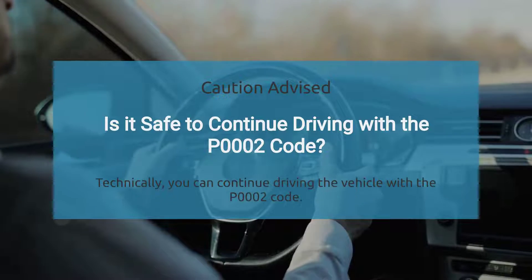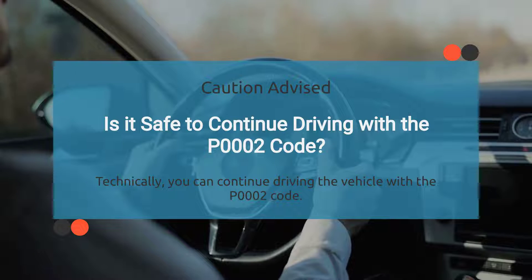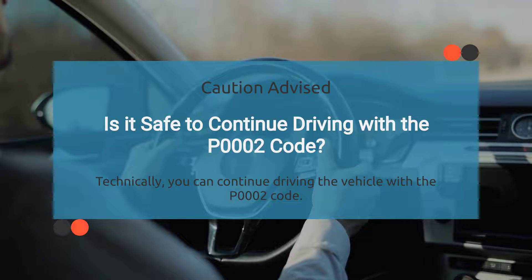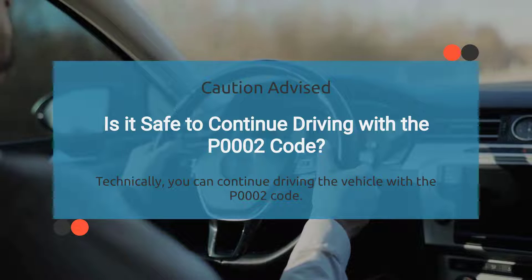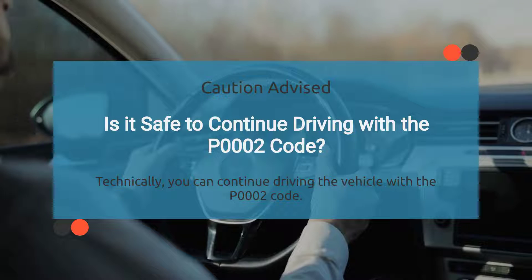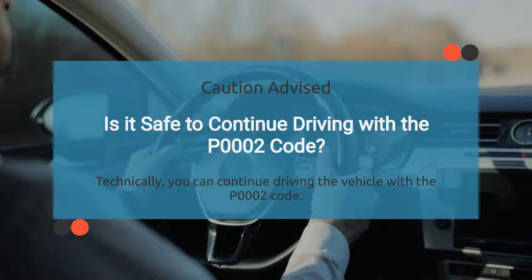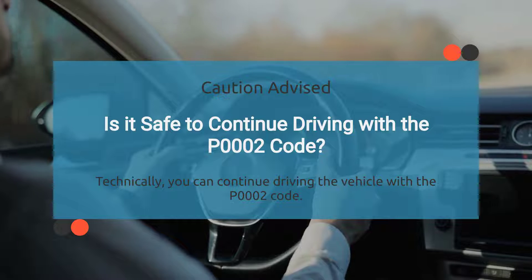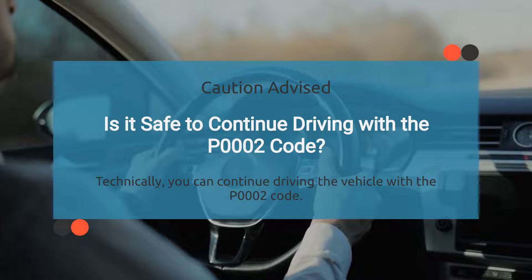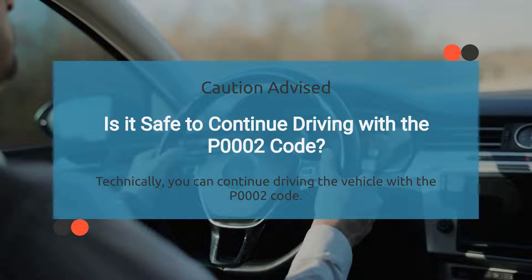Technically you can keep driving with the P0002 code showing up, but it's not the smartest move. While you might be able to get away with it for a little while, ignoring the issue could potentially lead to damage to the fuel control circuit or even cause more serious problems down the line. It's highly recommended to address the issue promptly to prevent any further damage.